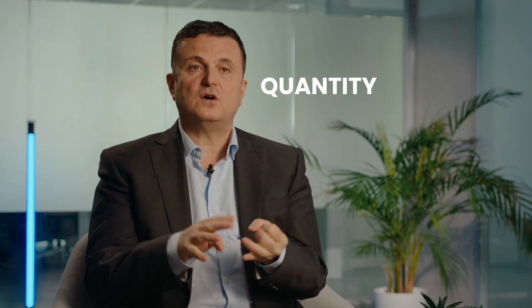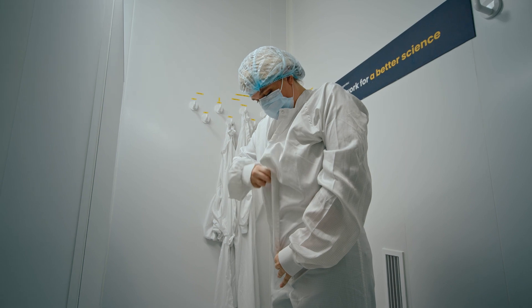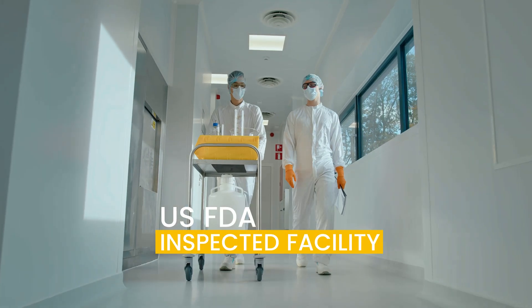The way we work with customers is that we're very flexible. We have tried to understand the project goals in terms of quantity, quality, and timelines. And then EuroGentech will take care of how to get there.